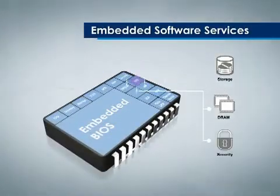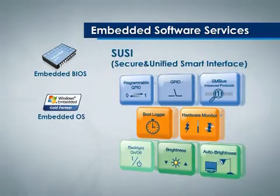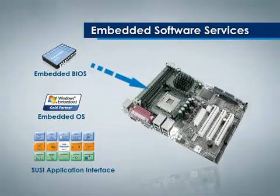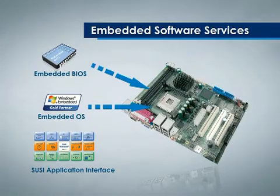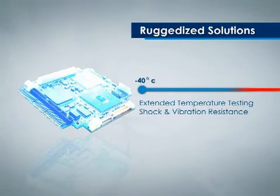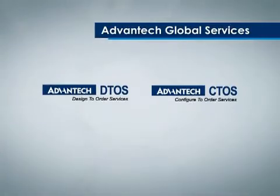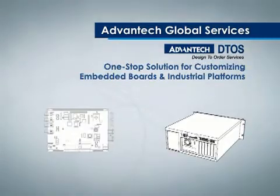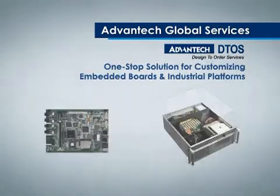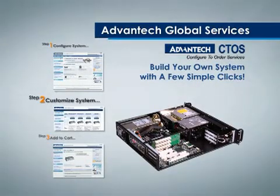To satisfy customers' best interests, Advantech provides embedded value-added services, which includes embedded BIOS, OS, API library services and ruggedized solutions. Design-to-order service and configure-to-order service are Advantech's two major services, which allow full flexibility and customization of Advantech's products and solutions.